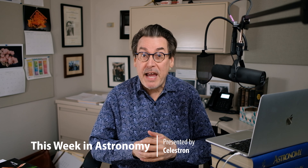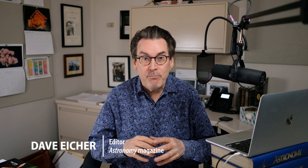Welcome to This Week in Astronomy, brought to you by Celestron, the world's leading manufacturer of telescopes. I'm Dave Eicher, editor of Astronomy, and boy, we have an exciting event coming up soon.